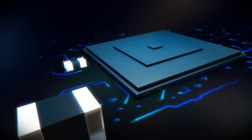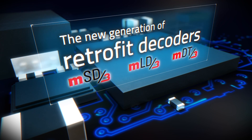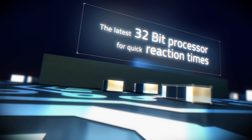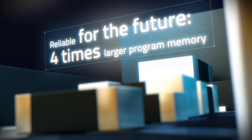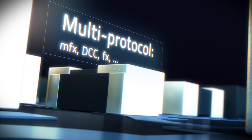Märklin is setting new standards and offering impressive innovations in digital model railway technology with the new generation of retrofit decoders. A unique, exciting operating experience has been developed from a love of detail, with the highest level of performance due to the fastest processor and the largest memory ever available from Märklin. Our newest generation of decoders supports all important digital formats optimally.